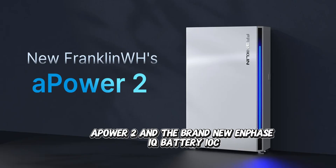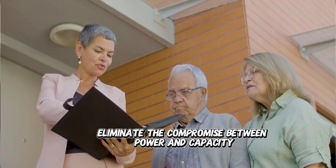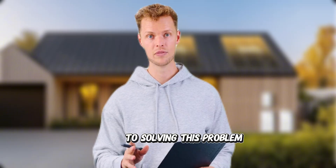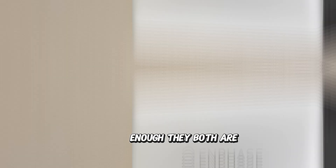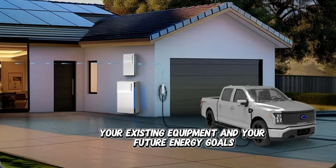Both the Franklin WH Power II and the brand new Enphase IQ Battery 10C launched in 2025 with one mission: eliminate the compromise between power and capacity. But they take completely different approaches to solving this problem. The question isn't whether these systems are powerful enough — they both are. The question is which approach matches your specific situation, your existing equipment, and your future energy goals.